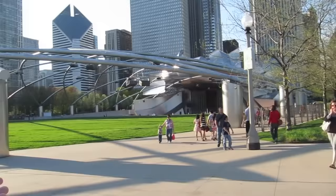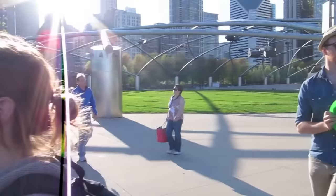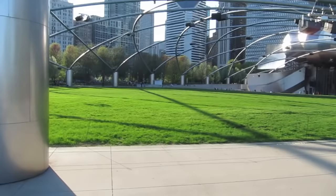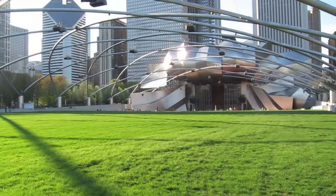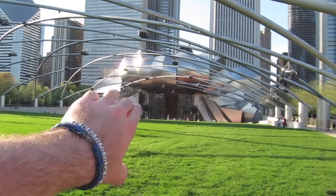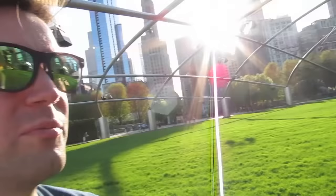Right outside that meadow is this big pavilion — the Jay Pritzker Pavilion — and the Great Lawn. If you've ever gone to an outdoor concert, like a John Mayer concert, this is where you'd sit. You might recognize the style of architecture — it's by the same guy who did the Disney Concert Hall in California, Frank Gehry. Really cool. The stage is up there, doors open, seating down below, and everyone else can sit out here on the lawn.